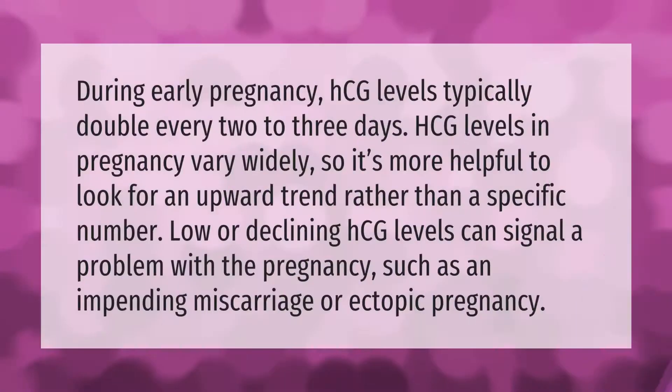During early pregnancy, HCG levels typically double every two to three days. HCG levels in pregnancy vary widely, so it's more helpful to look for an upward trend rather than a specific number. Low or declining HCG levels can signal a problem with the pregnancy, such as an impending miscarriage or ectopic pregnancy.